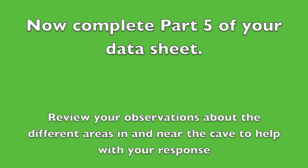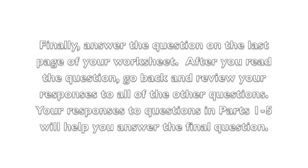After completing your observations about each part of the cave, now complete Part 5 of your data sheet. Finally, answer the question on the last page of your worksheet. After you read the question, go back and review your responses to all of the other questions. Your responses to Parts 1 through 5 will help you answer the final question of the worksheet.